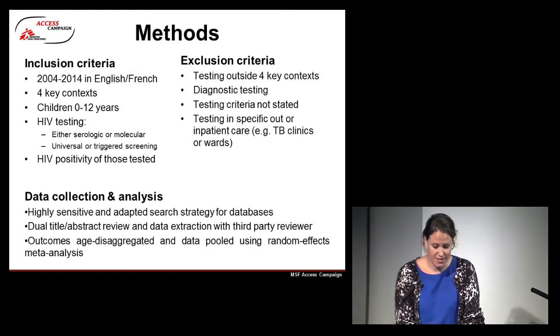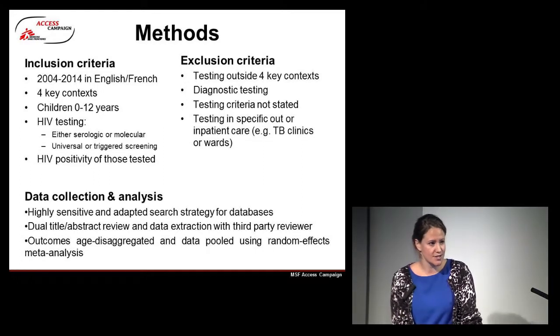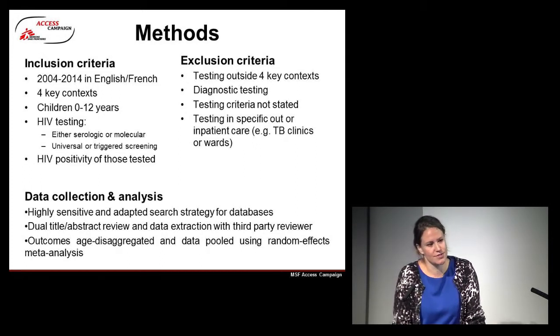We also didn't include studies with highly specialised or specific out- or inpatient care, such as TB. We searched the databases using a highly sensitive search strategy, extracted titles in duplicate, reviewed everything in duplicate with a third-party tiebreaker, age-disaggregated our outcomes, and pooled the data using random effects meta-analysis.